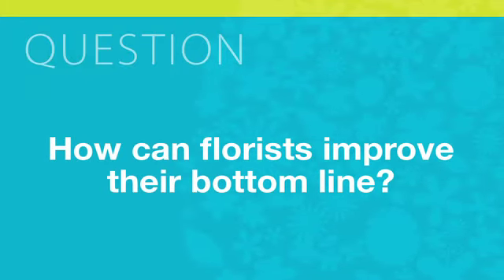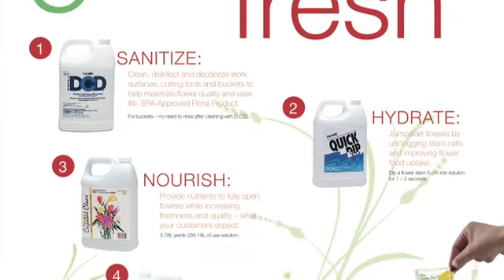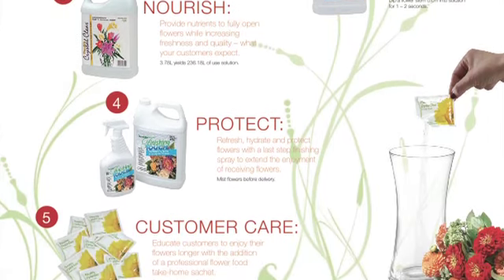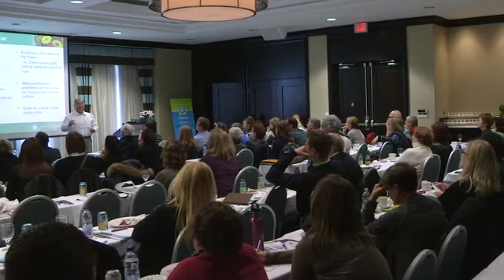Establish a technique, establish a protocol, establish a processing system. At our company we've set up these five steps to fresh — what we can do in our shops will bring home that quality. The steps and procedures that you take on in your shops are so important in order to deliver that seven-day expectation and flower development. The idea is to set up a simple system that can be passed on from one employee to the other, and then of course it ends with the consumer, giving the consumer some information.